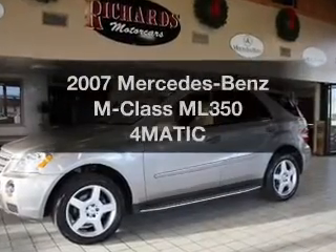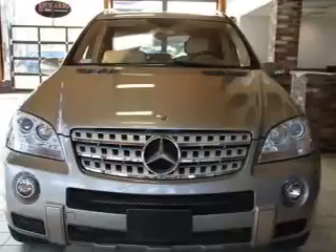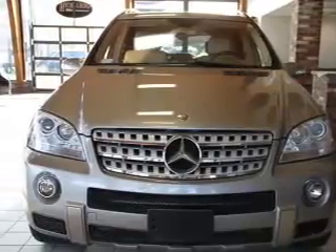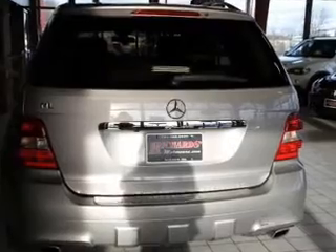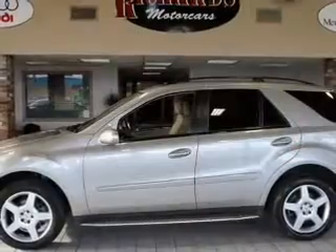Check out this 2007 Mercedes-Benz M-Class. If you're looking for an automobile with great attributes, look no further. With a solid six-cylinder engine that responds smoothly to its automatic transmission, anti-lock brakes help you bring your vehicle to a safe stop.